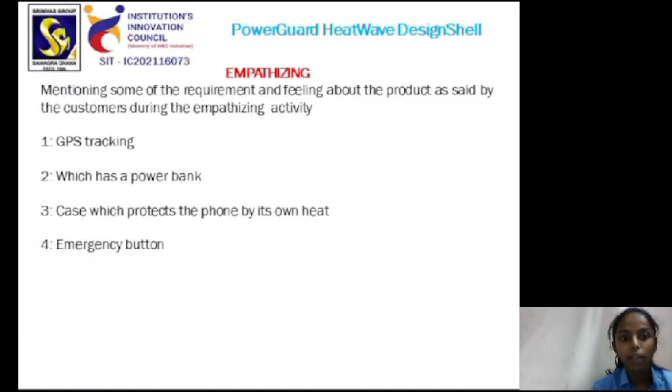In the empathizing stage, mentioning some of the requirements and feelings about the product as said by customers during the empathizing activity. The first one was GPS tracking, the second one was a phone case which has a power bank, the third one was a phone case which protects the phone by absorbing the heat, and the fourth one was an emergency button.